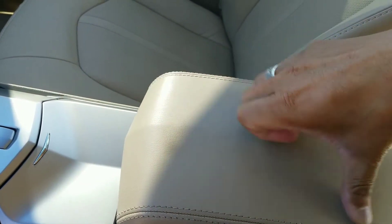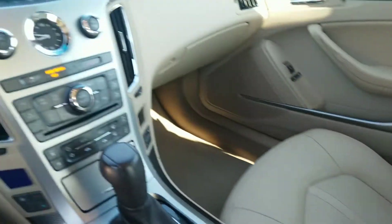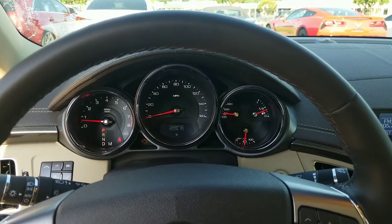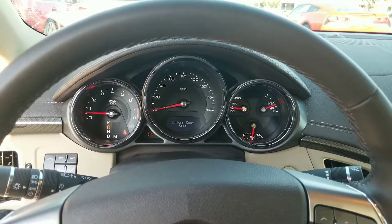Center console — free of any cracks or dents or anything like that. In my opinion, it's a great car. If you see anything or want any other video of the car, please let me know and I'll be happy to shoot it for you.